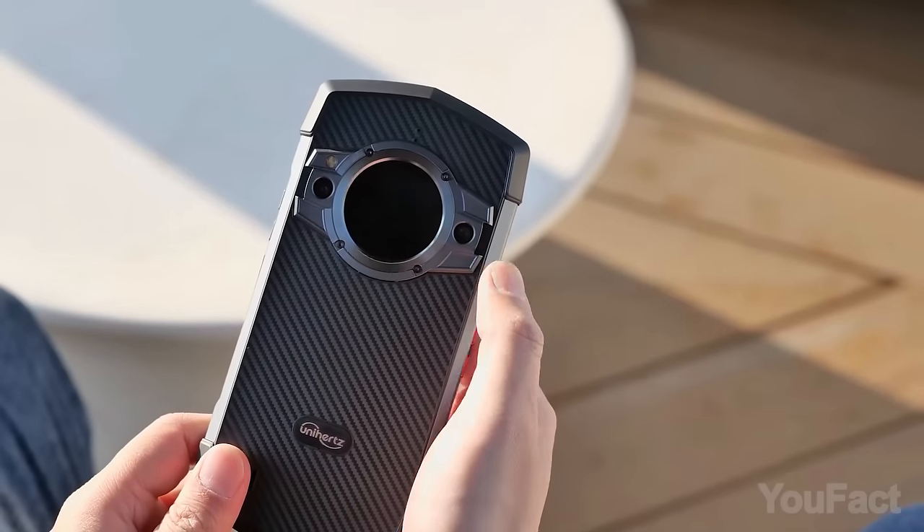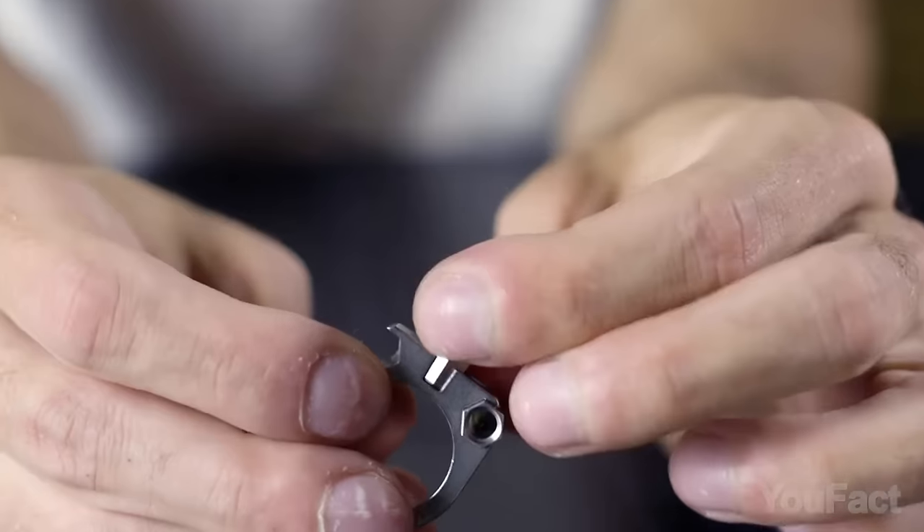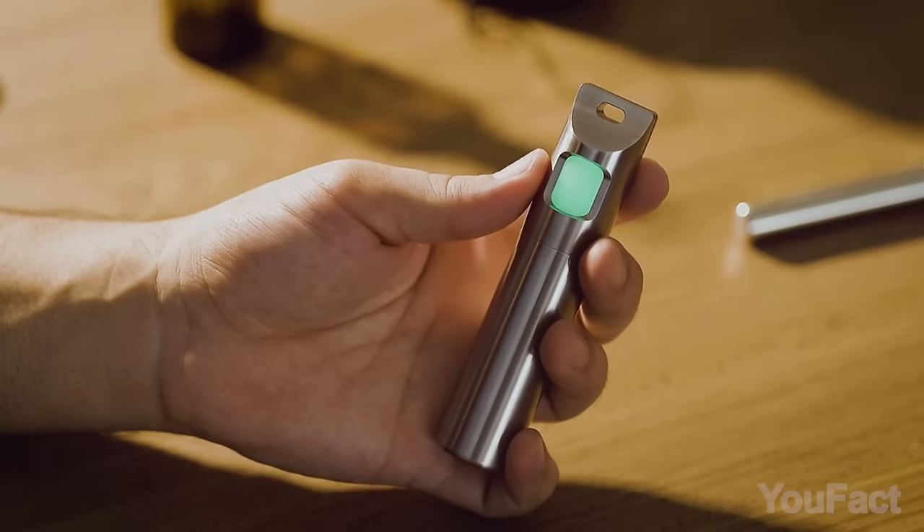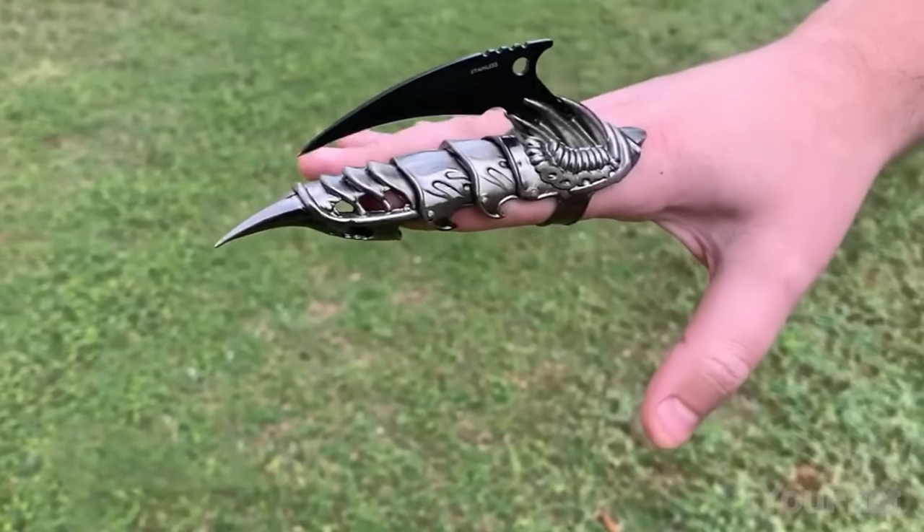Join me on a tech exploration as I showcase an eclectic mix of cutting-edge gadgets sourced from the vast expanse of the internet, which will revolutionize your digital experience.